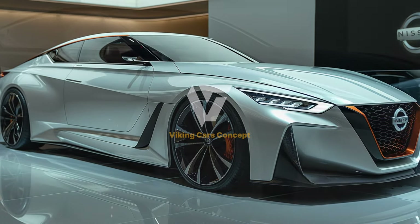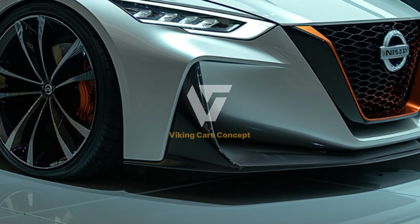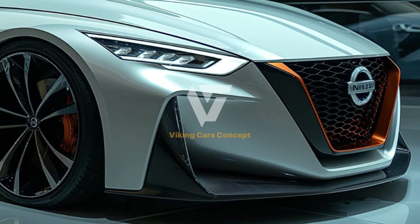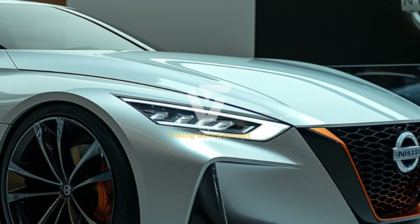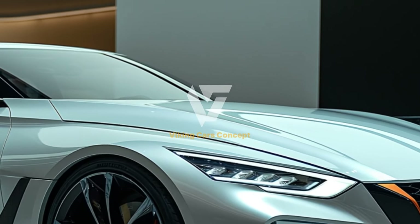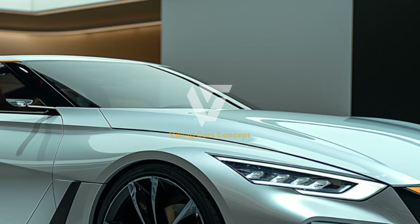Welcome to our in-depth look at the 2025 Nissan Altima in white. This midsize sedan is a perfect blend of style, performance, and advanced technology, making it a standout choice for drivers seeking a reliable and elegant vehicle.